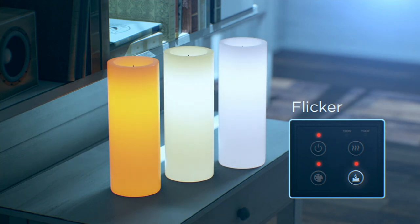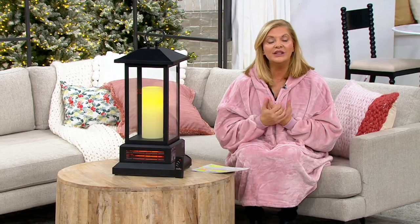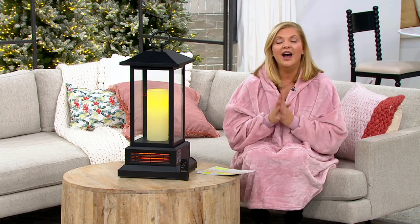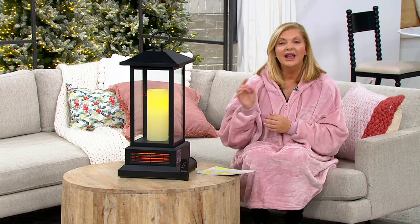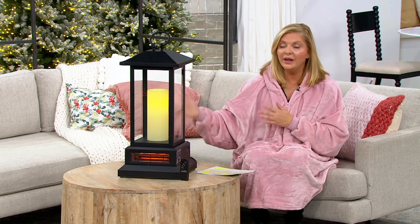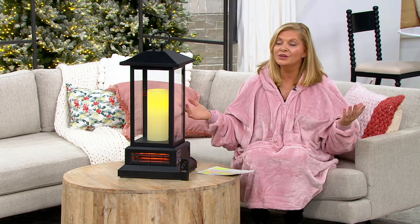Go to QVC.com and read those reviews — they're glowing: 'It saved me money,' 'It was really beautiful,' 'I couldn't believe how well it worked.' $190 is what this usually costs and now you're getting it for $135. Don't think this will still be here in February — when these are gone, who knows when we'll get more because like everything else it's stuck in the supply chain. While you see it, pick it up today.